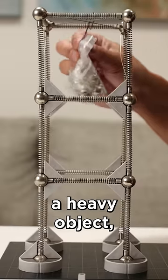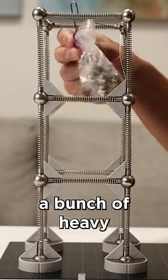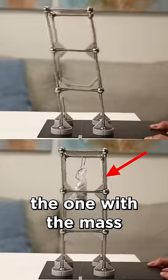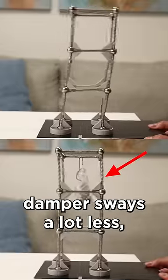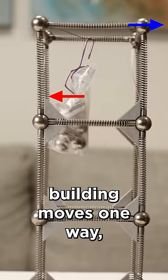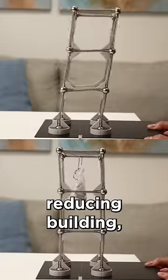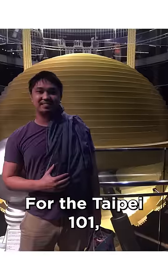Conceptually this works by hanging a heavy object — in this demo, a bunch of heavy steel balls — at the top of the structure. Comparing the two, the one with the mass damper sways a lot less. As the building moves one way, the ball of mass swings the opposite direction, reducing building swaying up to 40%.